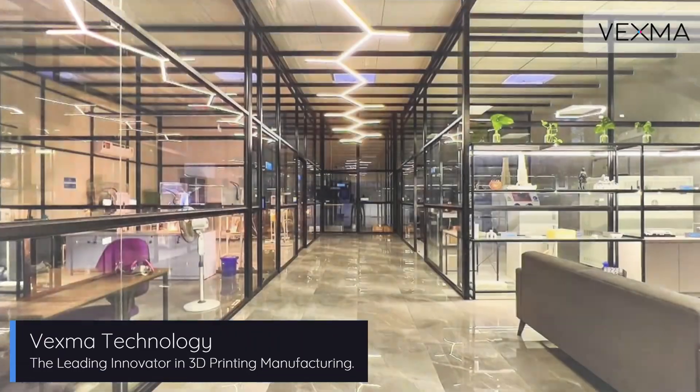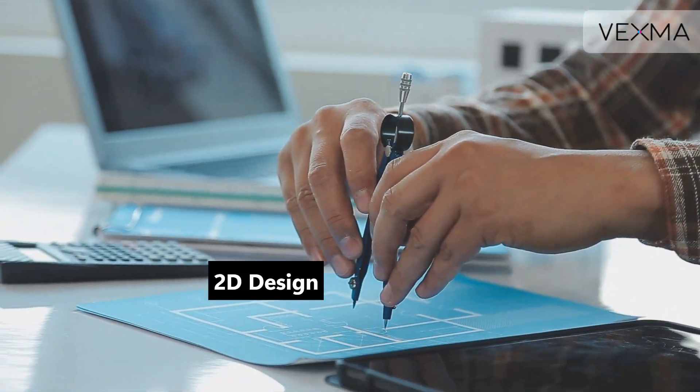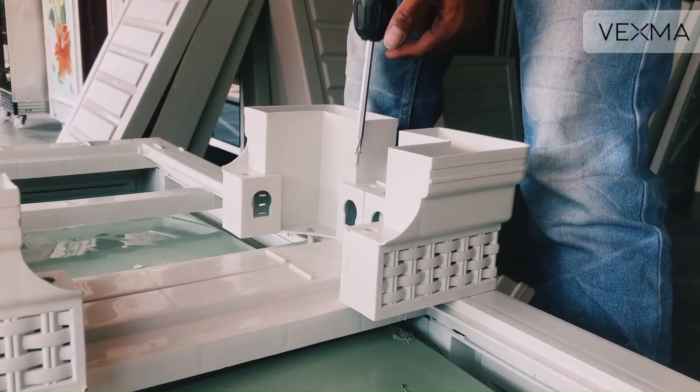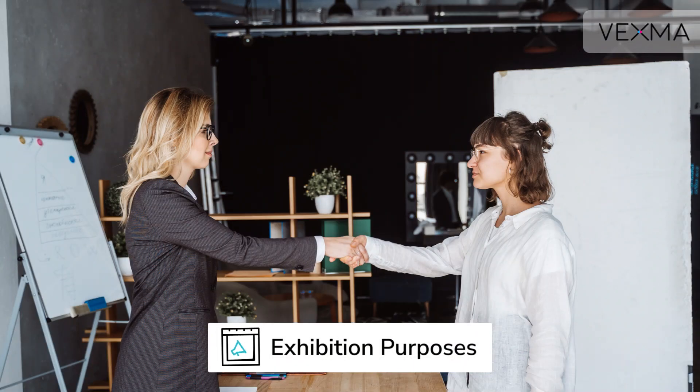At Vexma Technology, we bring ideas to life, transforming concepts from 2D designs into high-precision 3D-printed models. Using cutting-edge 3D printing technology, we manufacture intricate industrial-scale models designed for exhibition and commissioning purposes.